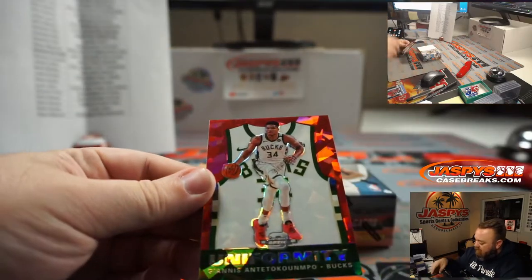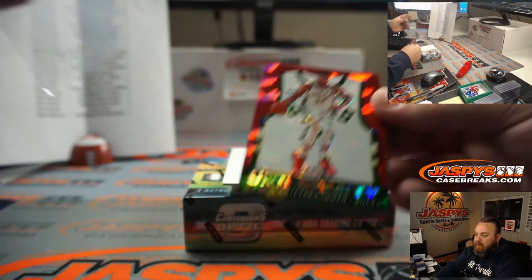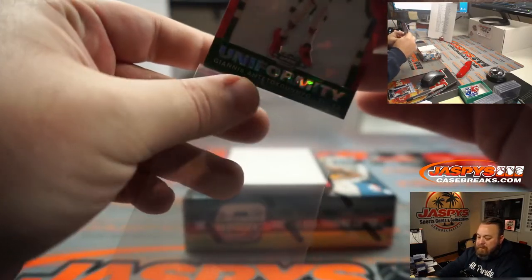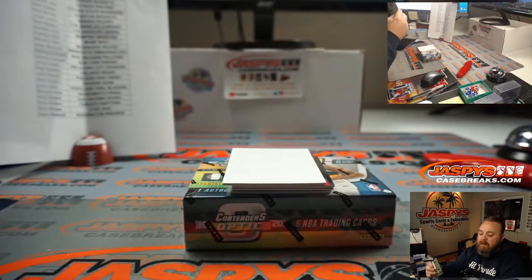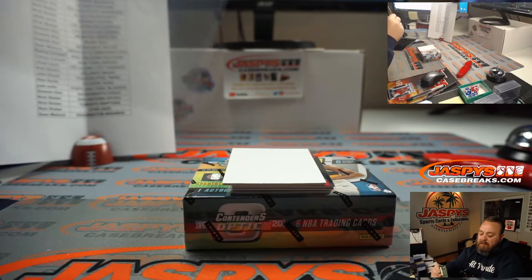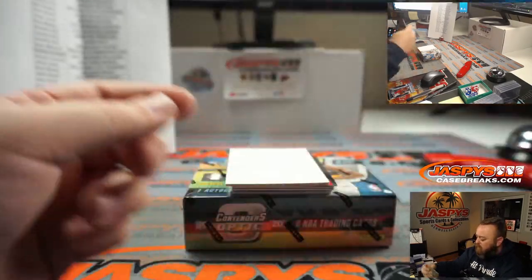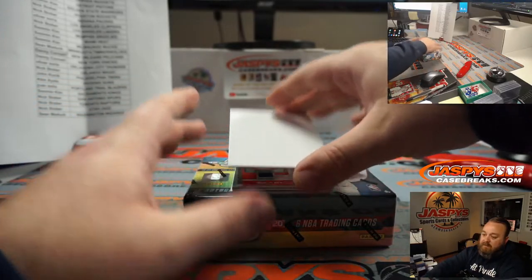Next up, very nice — Uniformity, one of my favorite sets. Giannis Antetokounmpo Red Cracked Ice. The Milwaukee Bucks card is going to Sumin Kim. No numbering, as are most Contenders Optic cards.